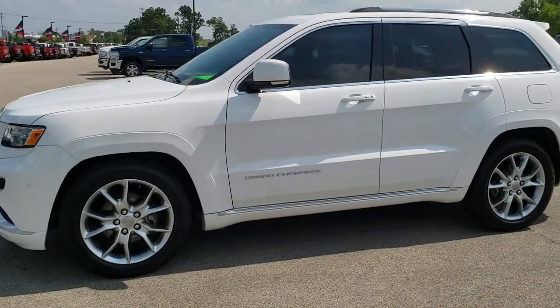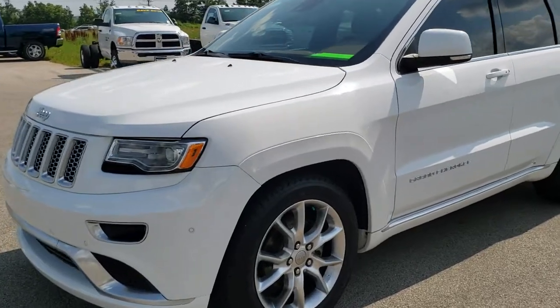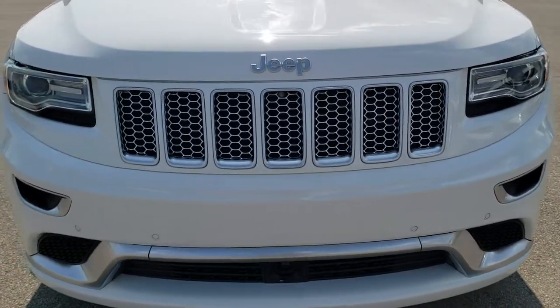This is stock number 10165. We are here at Summit Automotive in Fond du Lac, Wisconsin, your premier destination for new and used Jeeps and Jeep Grand Cherokees.